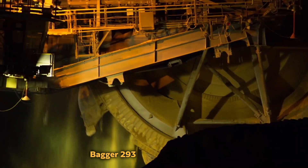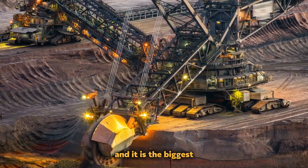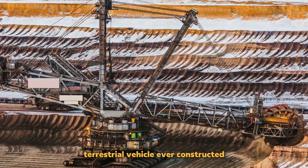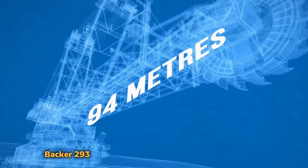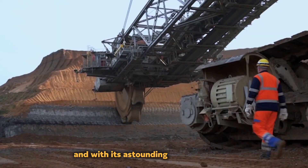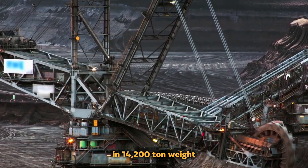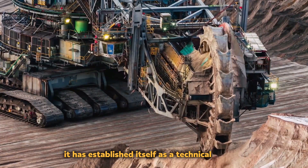Bagger 293. This is a magnificent super-heavy mining excavator, popularly known as the Monster of Lusatia, and it is the biggest terrestrial vehicle ever constructed. Bagger 293 was created by the German company TAKRAF, and with its astounding 96-meter height and 14,200-ton weight, it has established itself as a technical wonder.